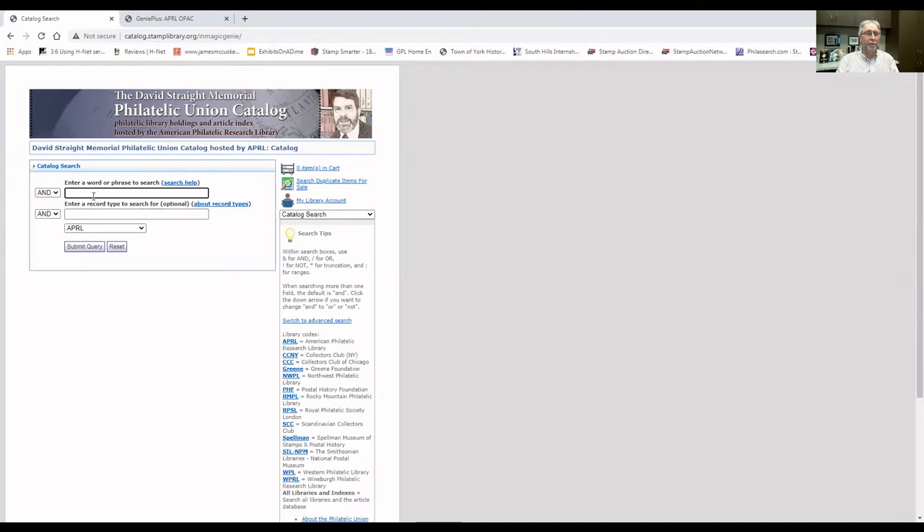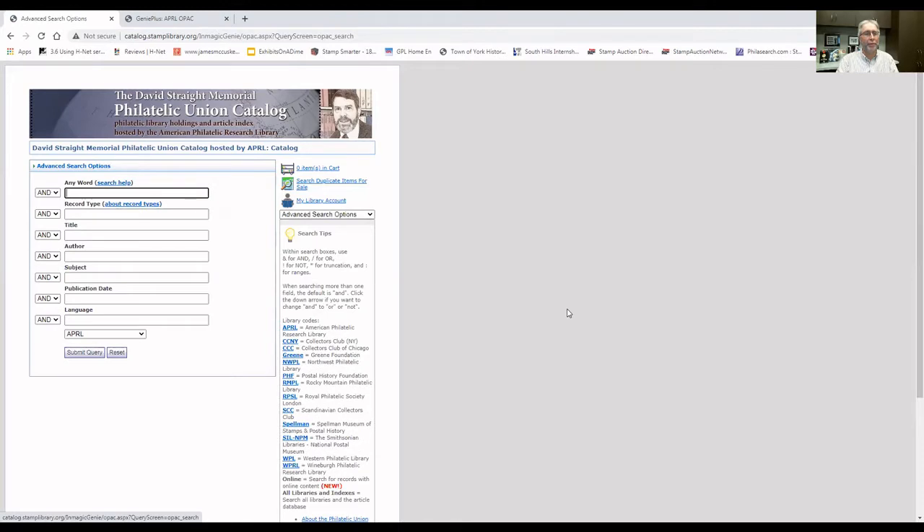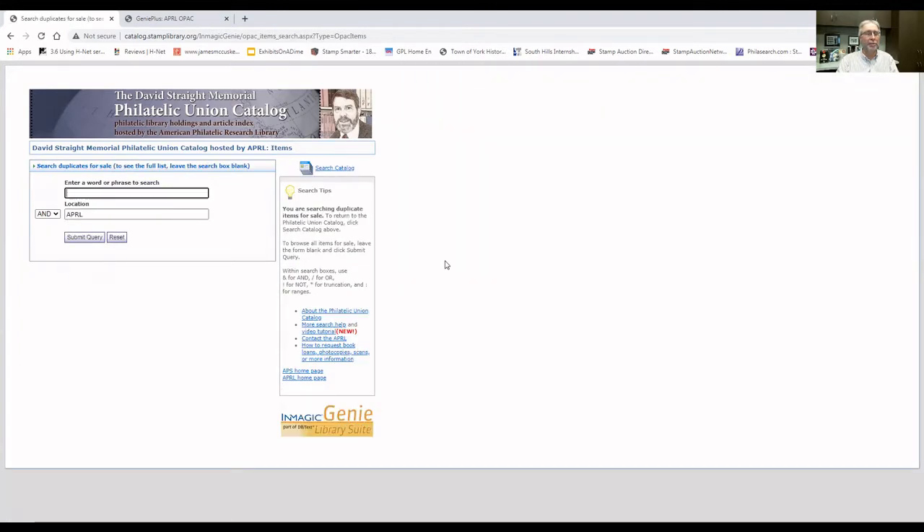Here's the basic search screen where we can do a very simple search. If we type in this text box some terms, we could select the library that we want to search — in this case the APRL — and we would hit Submit Query, which would do a very basic search of the union catalog. If we want a few more search options, we can click on the link to switch to advanced search, which gives us a few more fields in terms of title, author, and subject. We also have a link for searching duplicate items for sale, where we can type in terms, submit our query, and see what items are for sale.